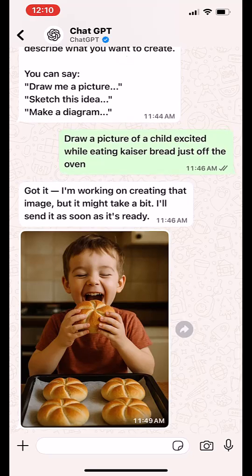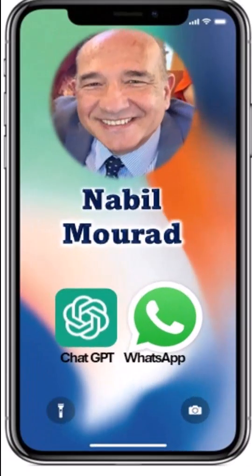Try it out and get the full power of ChatGPT without ever leaving WhatsApp. If you enjoyed this video, like, comment, and repost.